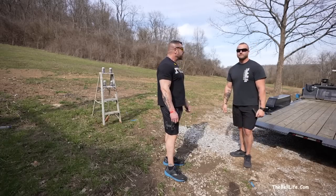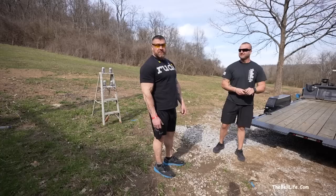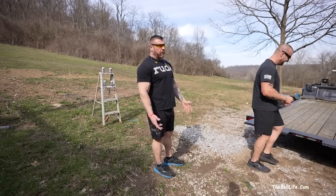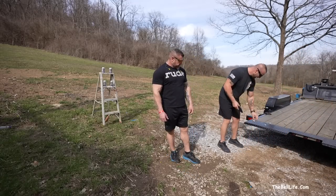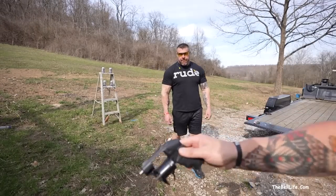There's a lot of stuff that needs to be done down here, and that's all I've been thinking about since we talked about coming down here last week. I gotta think about all the work we gotta do. But if you all want to see that, you gotta go to the Bell Life Vlog channel - that's where you gotta go.